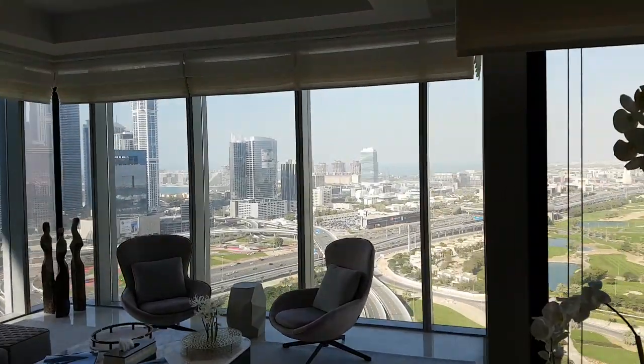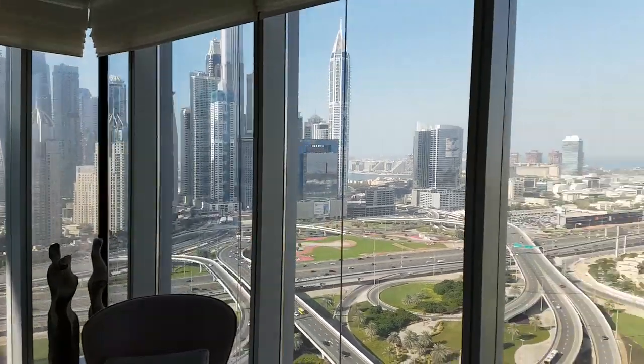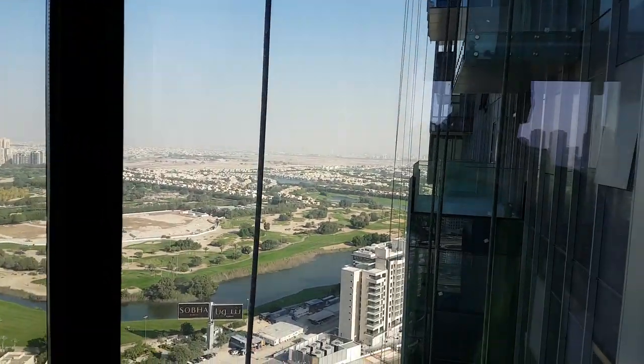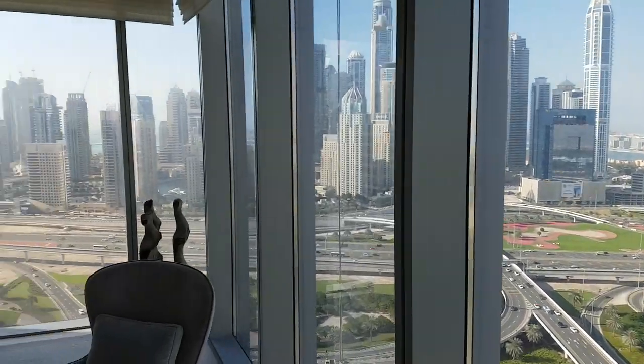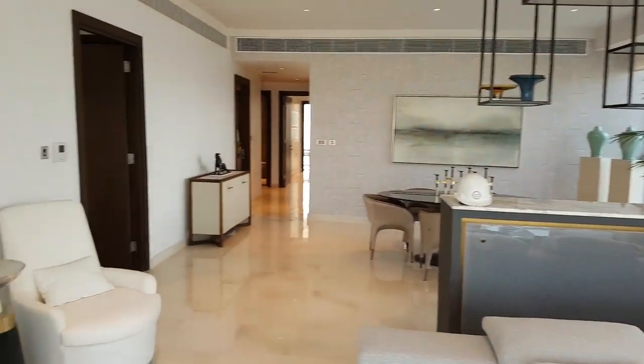We are at the Taj, a new construction that will be available for occupancy in April. This is a demo unit. We are on the 26th floor and we have a panoramic view. This is over 3,000 square foot, three-bedroom, and we're going to go have a tour to see what this place looks like.